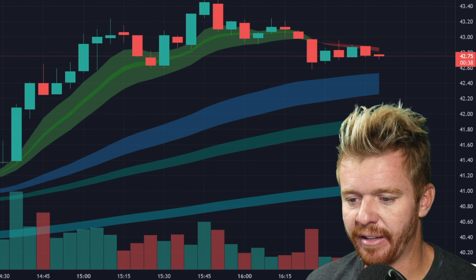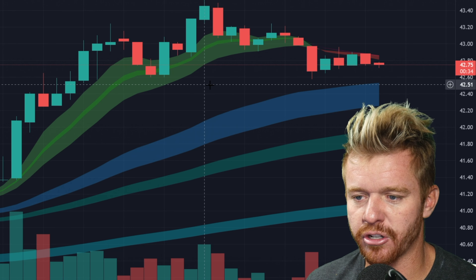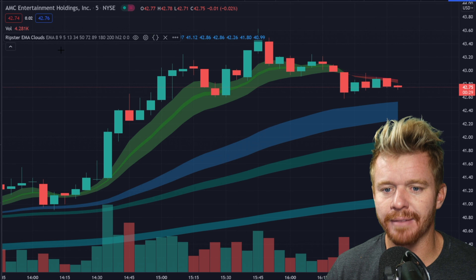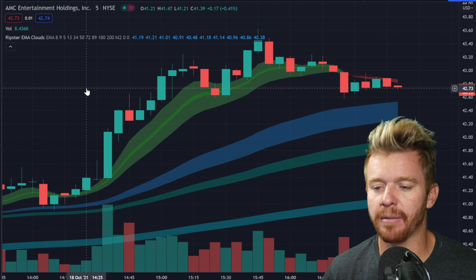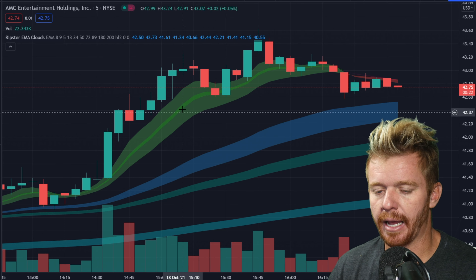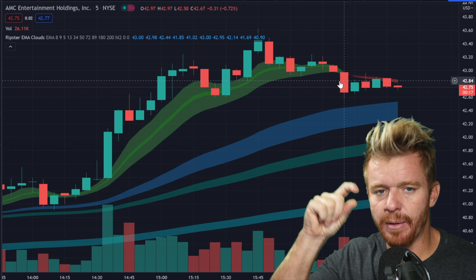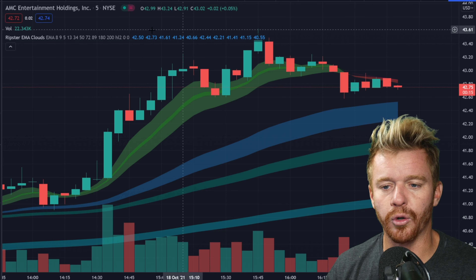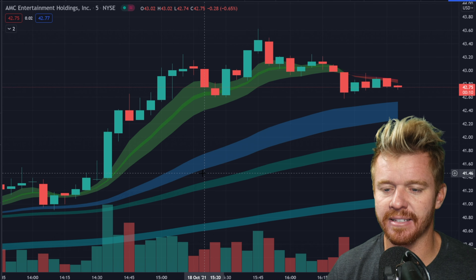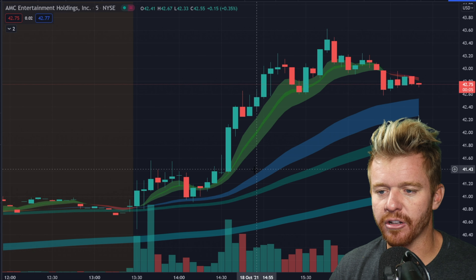Let's dive into it here and talk more about the chart. If you're wondering what these lines are on the chart — people always comment, how do I get these lines on the chart? They're called Ripster EMA clouds. I don't get paid by them, I've just been using them. They're on tradingview.com, and they're basically these clouds that represent the EMA. And you can see this morning it really did follow that green EMA cloud so beautifully.